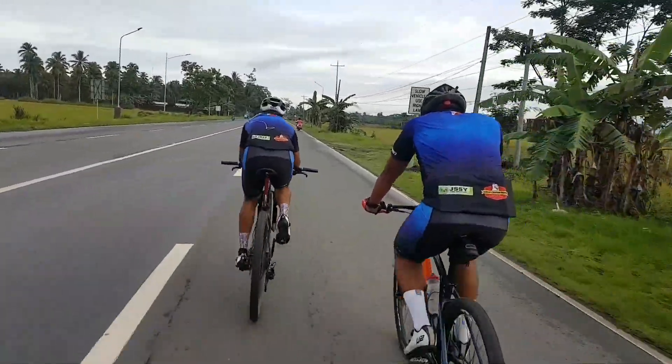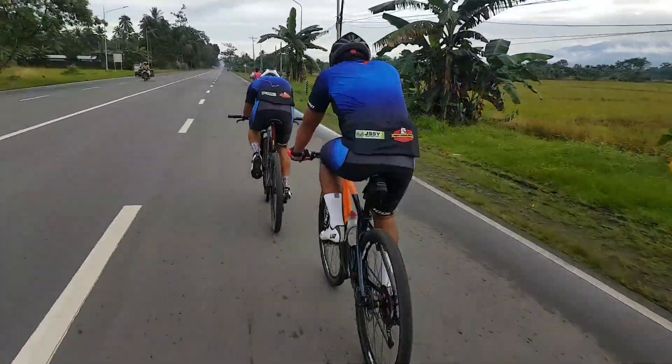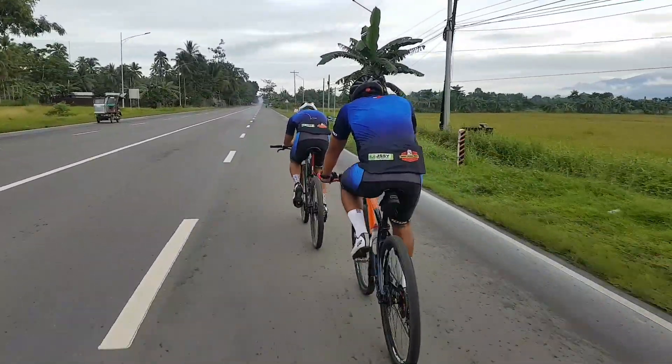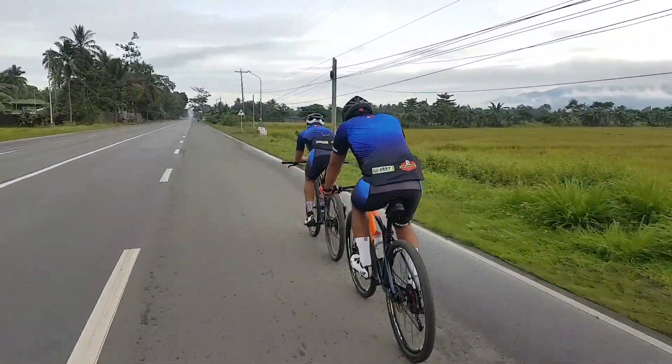We are here at Kabadbaran City. Nag-aero position yan si Kuya Frederick, then here goes Kuya Dave nag-tranko. Parang 36 or basta mabilis pala yung takbo nito.